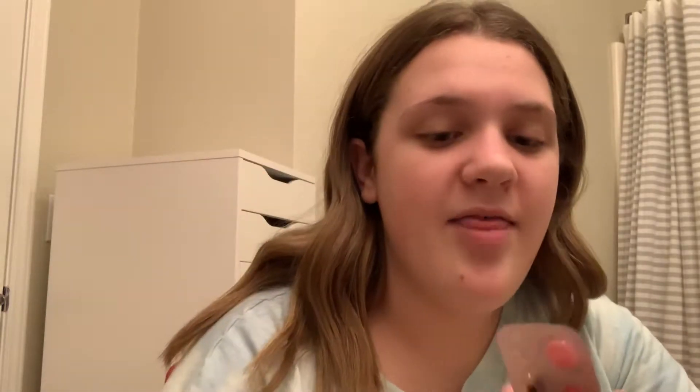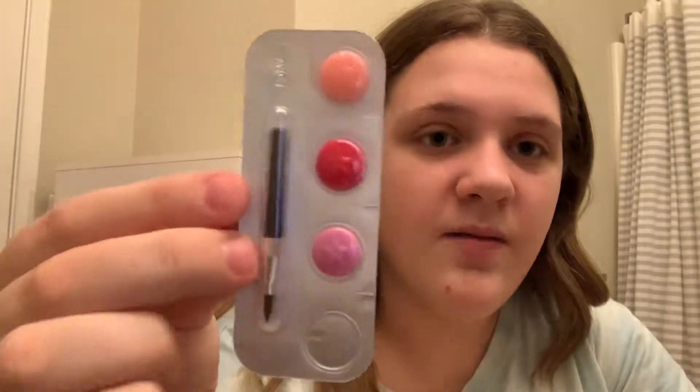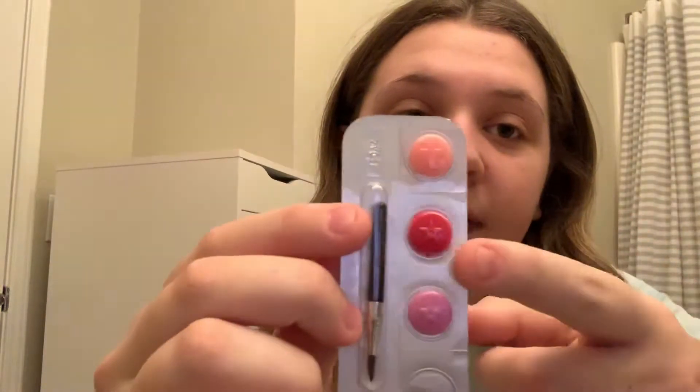The first thing I got from Sephora — which was the main thing — is a mini Milk Makeup watermelon stick because I wanted to try it. I already have the cooling water stick and the green matcha stick from them. I got to choose two samples: the mini Milk Makeup cooling water, which I already have, and the Dior Lip Glow, so I'm really excited to try that one.